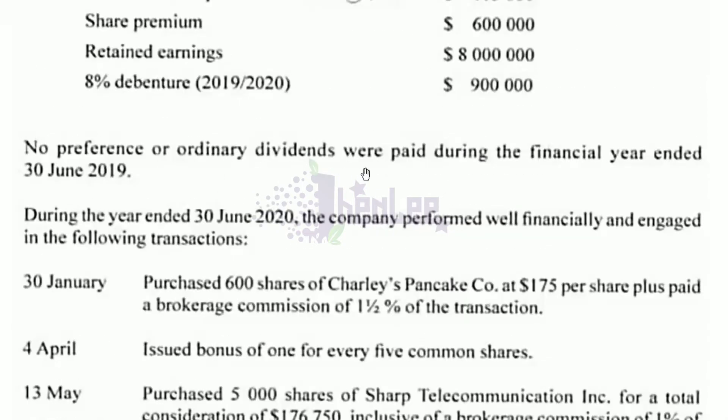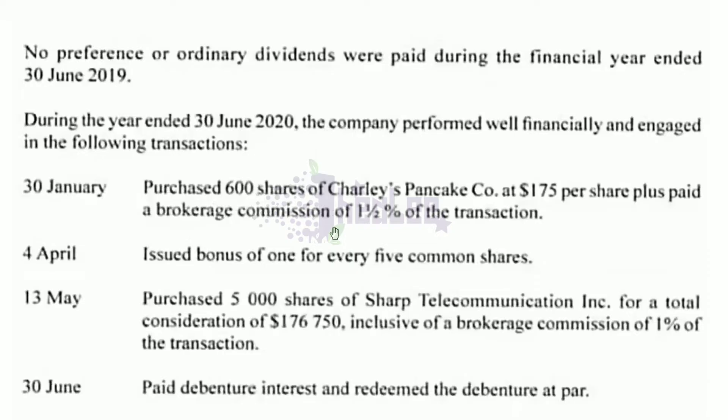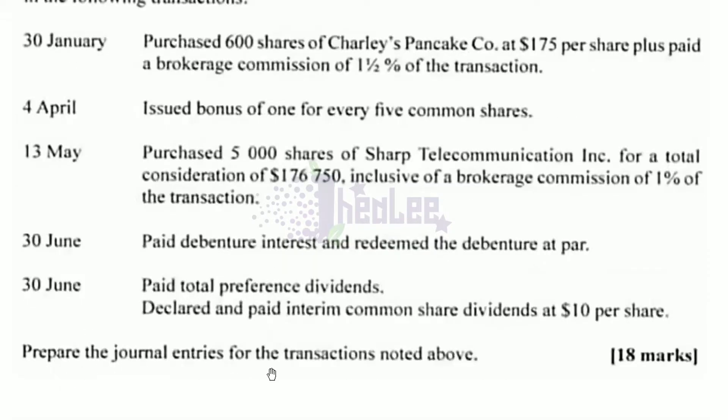No preference or ordinary dividends were paid during the financial year ended 30th of June 2019. During the year ended 30th of June 2020, the company performed well financially and engaged in the following transactions. You are to prepare the journal entries for the transactions noted above.